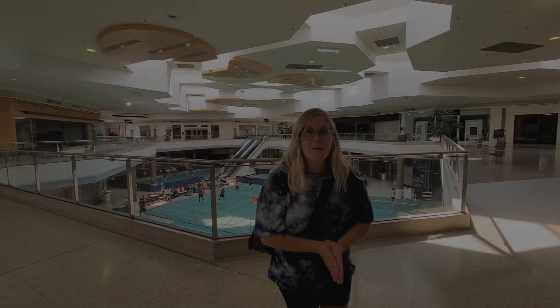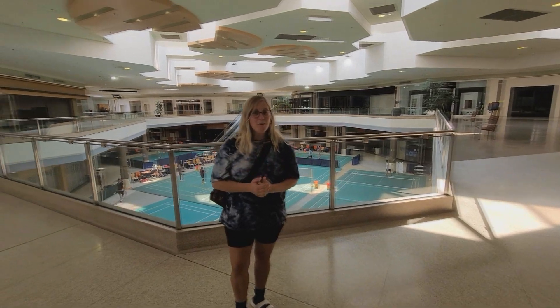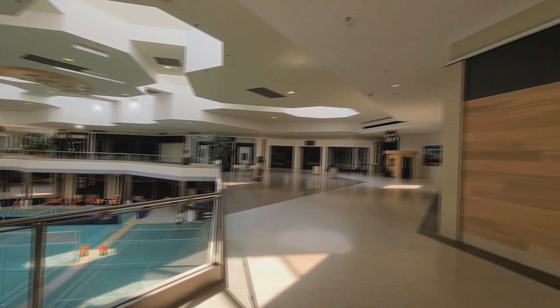So here today we're at the Chesterfield Mall Pier. This mall was built in 1976. As you look around, it's completely dead.